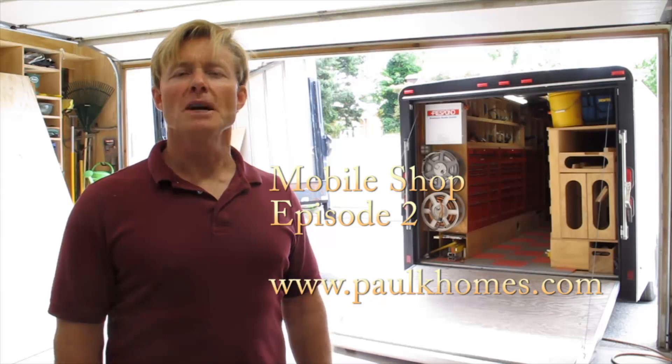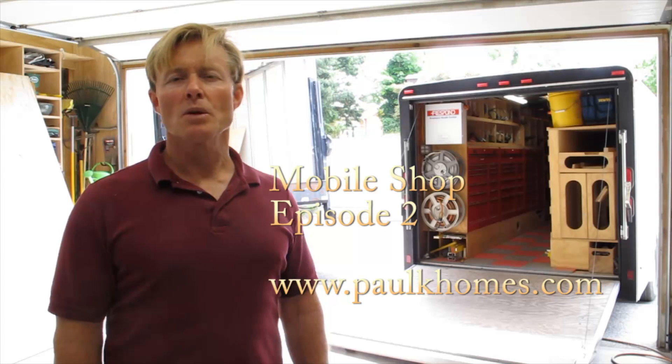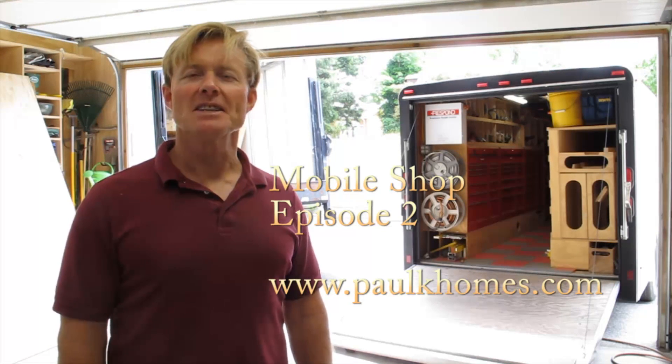So there it is — episode two of my transition from a portable wood shop to a mobile portable wood shop. I'll keep you updated as I progress. Thanks for taking the time to watch.